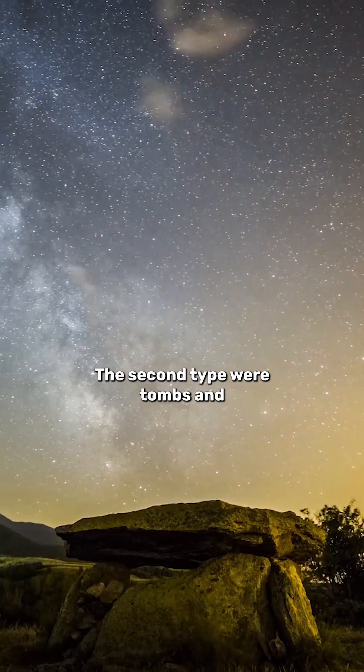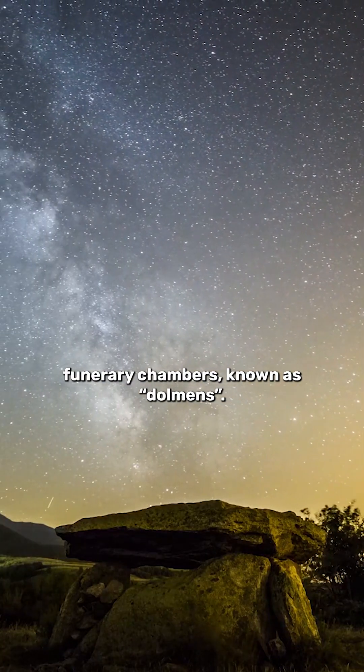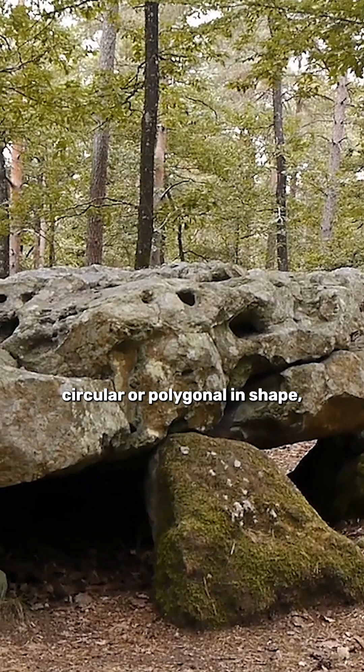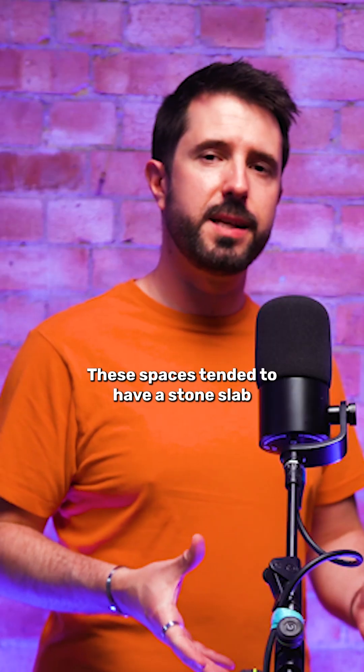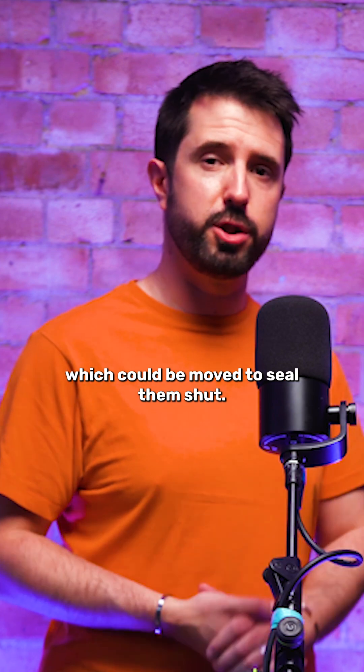The second type were tombs and funerary chambers known as dolmens. These structures tended to be circular or polygonal in shape and were usually made from large stone blocks. These spaces tended to have a stone slab which could be moved to seal them shut.